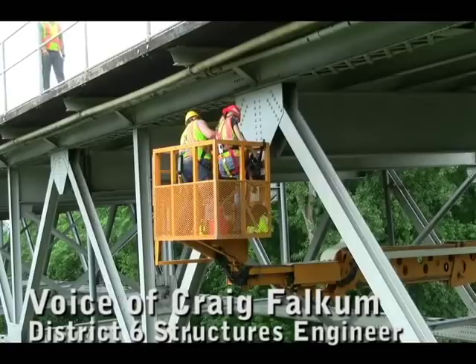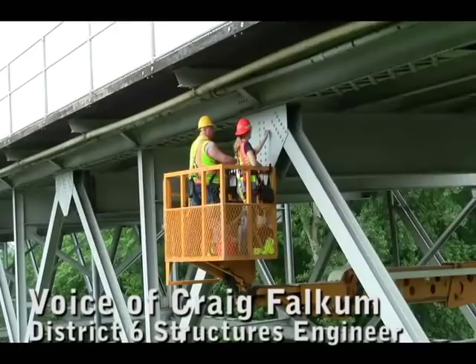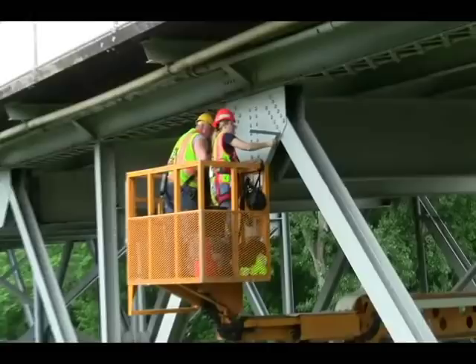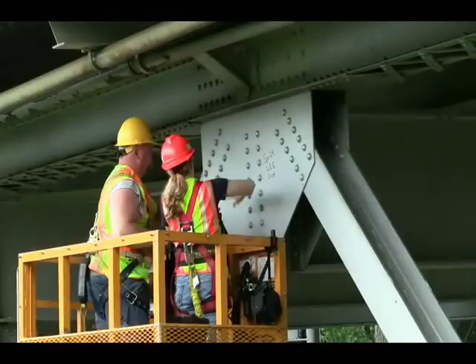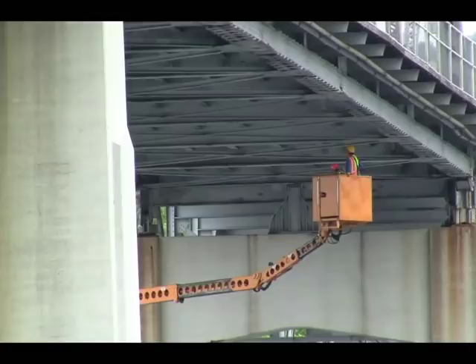The inspectors are looking at one of the upper gusset plates on the deck truss on the island side of the bridge. They'll be looking at any corrosion we might have in there, any deformation of the plate, and if they see anything they'll be measuring it to see exactly what the extent of the corrosion or the deformation is. She's putting an angle iron right now to see if there's any deformation on there. We're going to do every gusset plate, and some of them take a little bit longer if we've got any kind of deformation or corrosion on them.